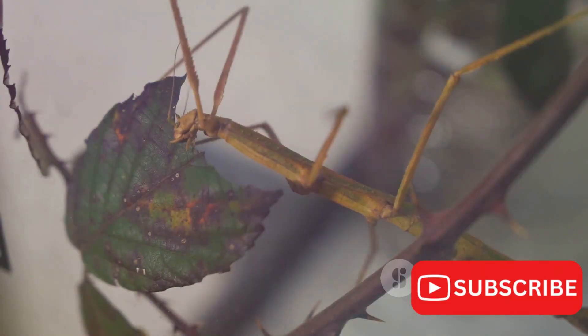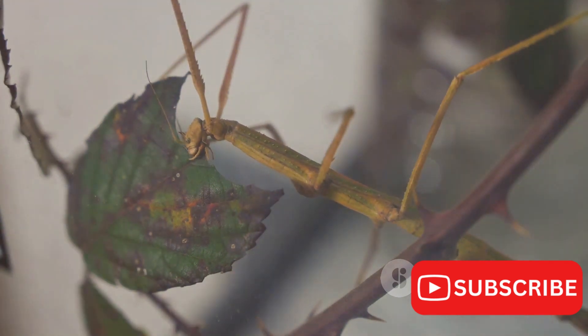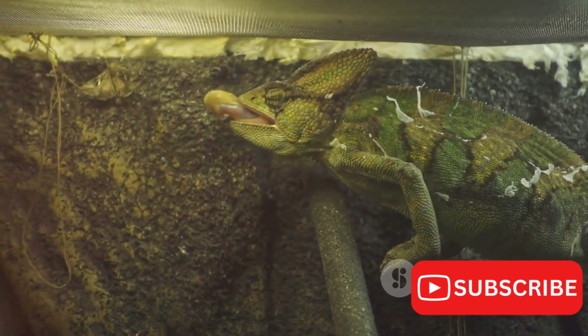The Jackson's chameleon is not just a beautiful creature, but an essential part of its ecosystem. With its diet consisting of insects and small vertebrates, it plays a significant role in controlling the population of these species. At the same time, it provides a source of food for larger predators, thus maintaining the balance of nature.